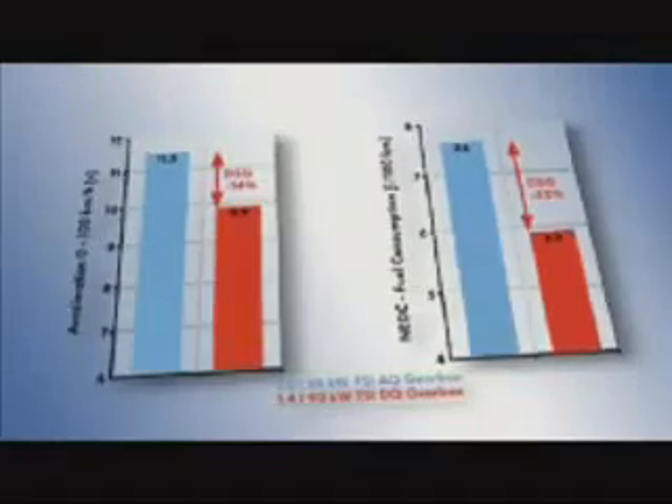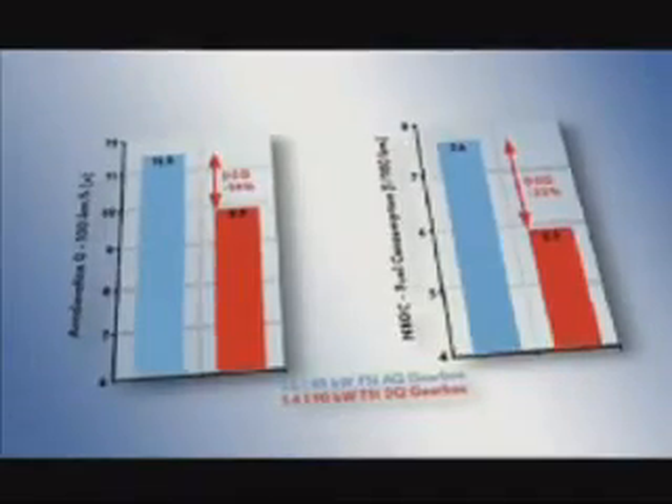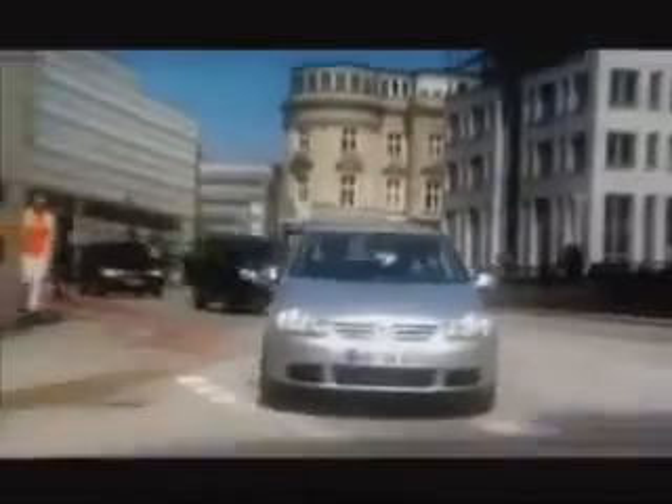And it achieves this with clearly lower consumption and, respectively, lower CO2 emissions. In all, there's a reduction of up to 22%. The innovative 7-speed DSG is designed for the most important high-volume models. The successful DSG strategy from Volkswagen is pursued with it, and the technological advancement from Volkswagen is further enhanced.